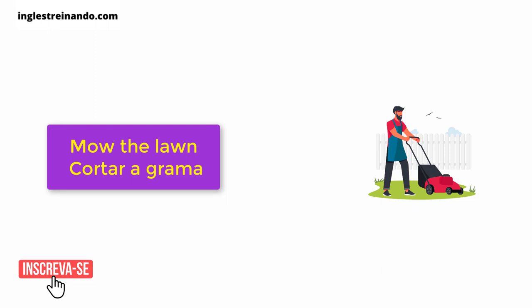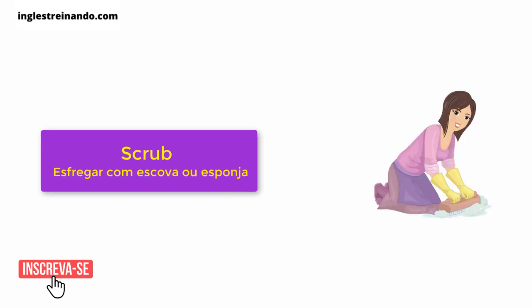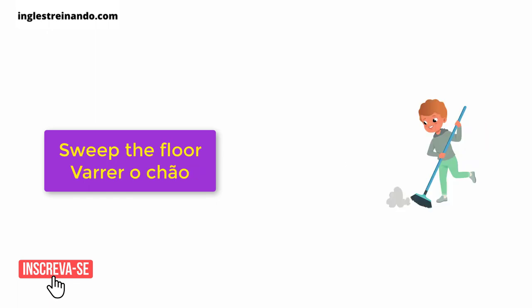Mow the lawn. Put clothes away. Scrub. Set the table. Sweep the floor.